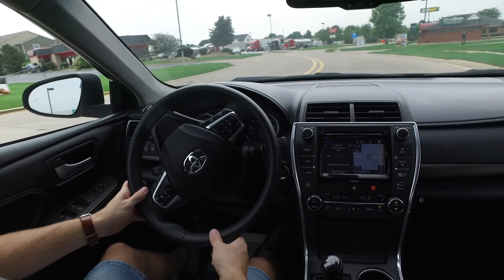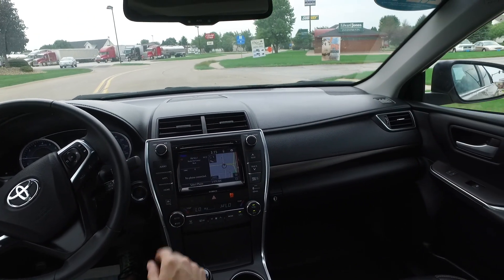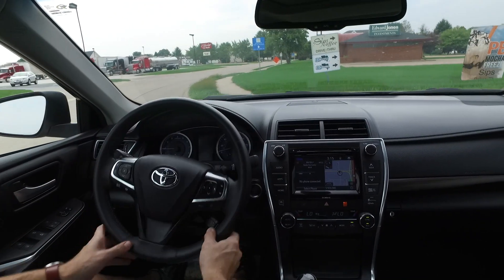A fantastic Camry here — ultra low miles and loaded up with the V6. This one won't be around long, so be sure to hurry in and see Scott about this one real soon.